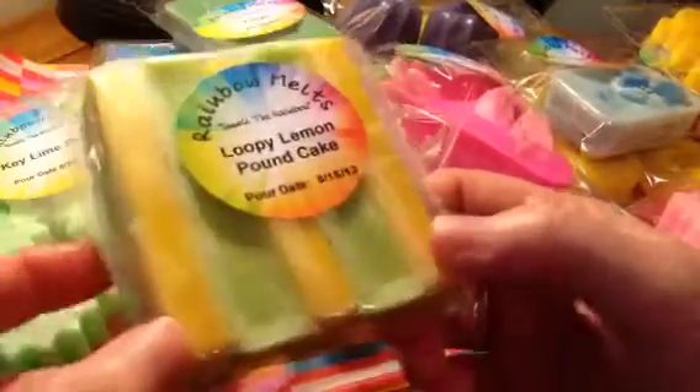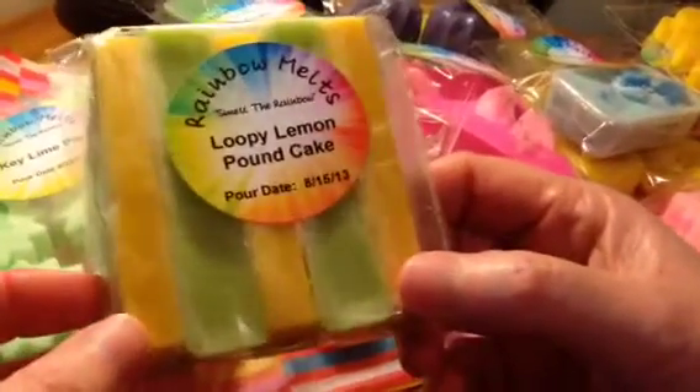These are what I'm calling the Rainbow Sticks, and this is in Loopy Lemon Pound Cake. You get five of them, and these are two-toned. That's about three ounces.